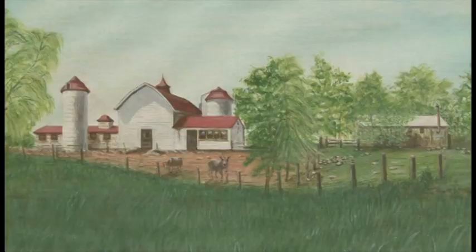As we continue down Main Street, we next come to a large farm on both sides of Main Street. This painting was painted from the railroad track side looking towards Main Street, and down behind the barn one would have seen acres and acres of corn. If we drive by today, we would see acres and acres of houses.